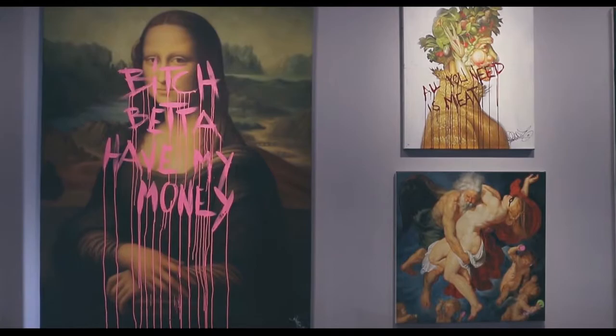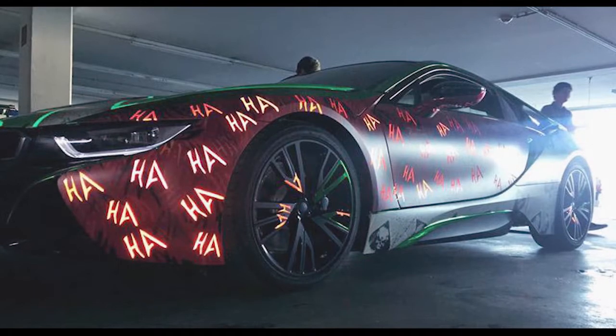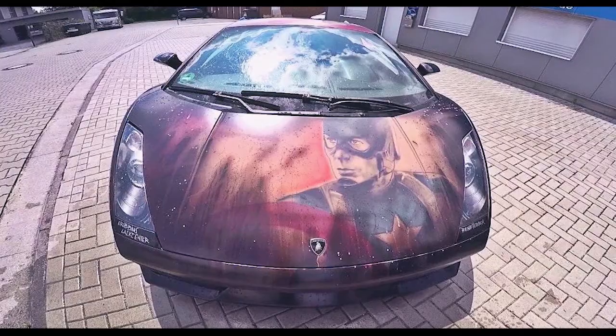René Turek is a German-born and raised artist who rose to fame through some pretty big collabs with some of the world's fastest and most popular cars. So besides RT's big collabs with some of the best cars around, what else sets him apart from the rest?